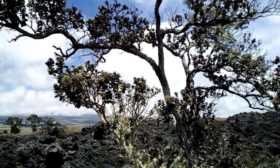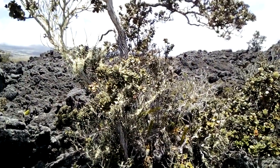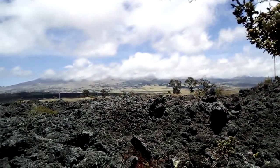They grow really slowly — one to two millimeters a year. So this tree in front of us could be at least a hundred years old. Beautiful day up on Saddle Road.